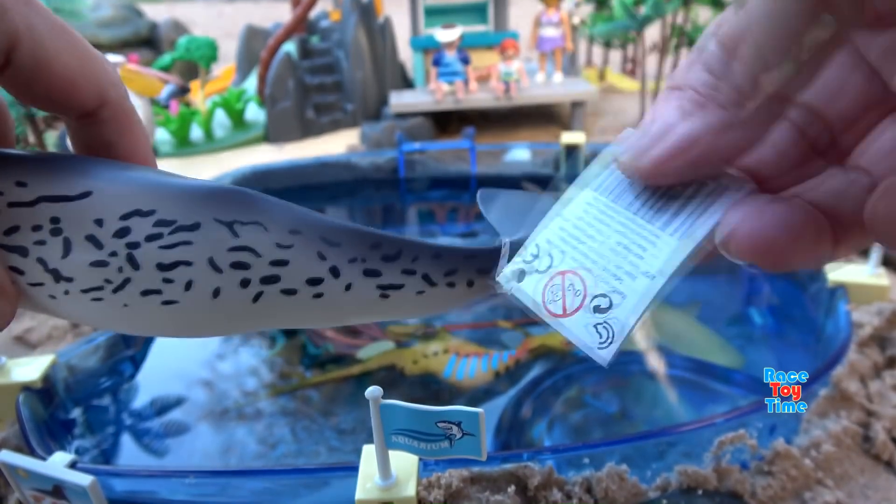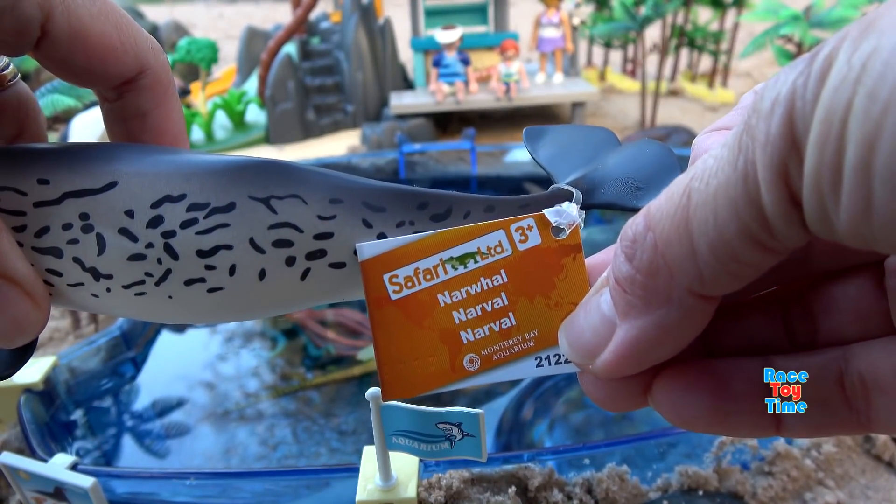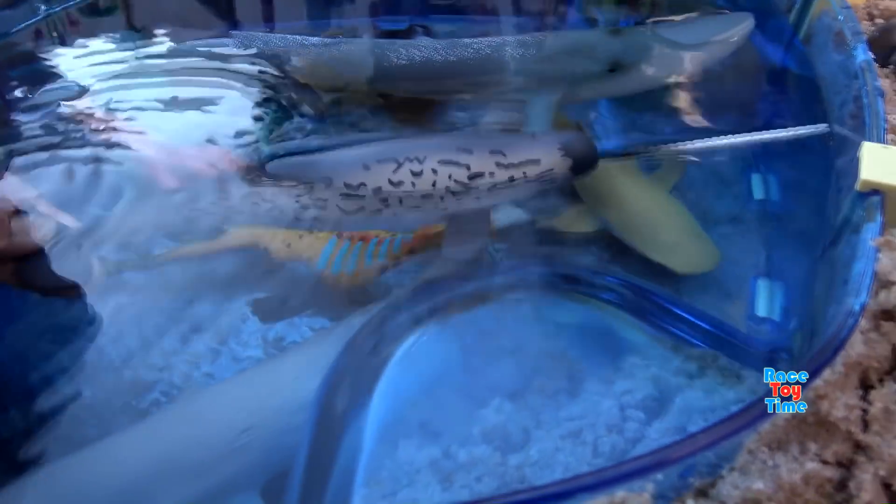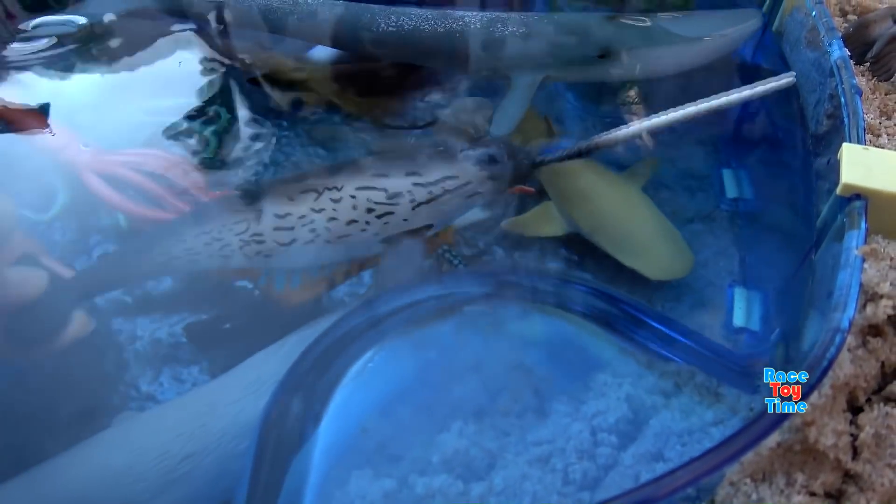Next we have the Safari Limited Narwhal. Narwhals are strange and beautiful creatures with long tusks protruding from their heads. They are also known as unicorns of the sea.